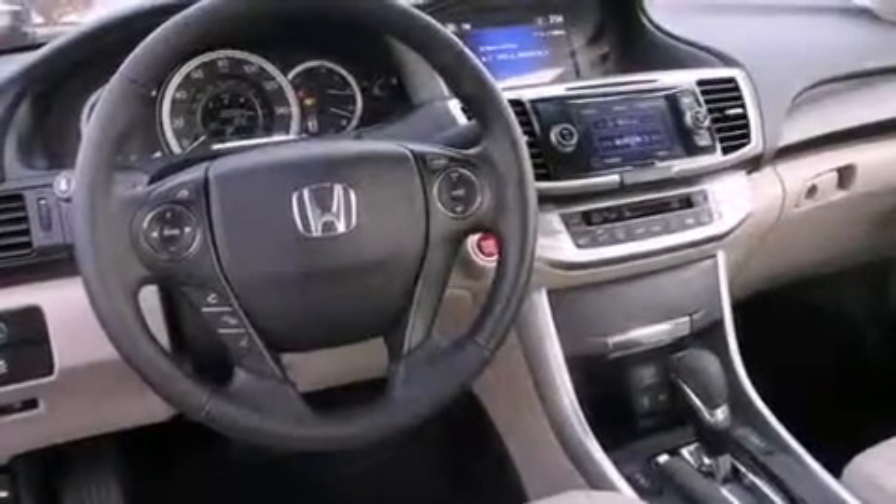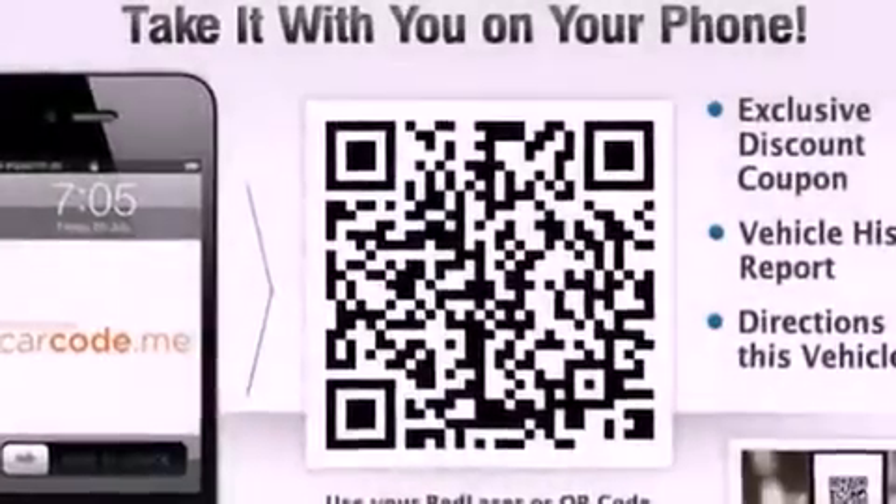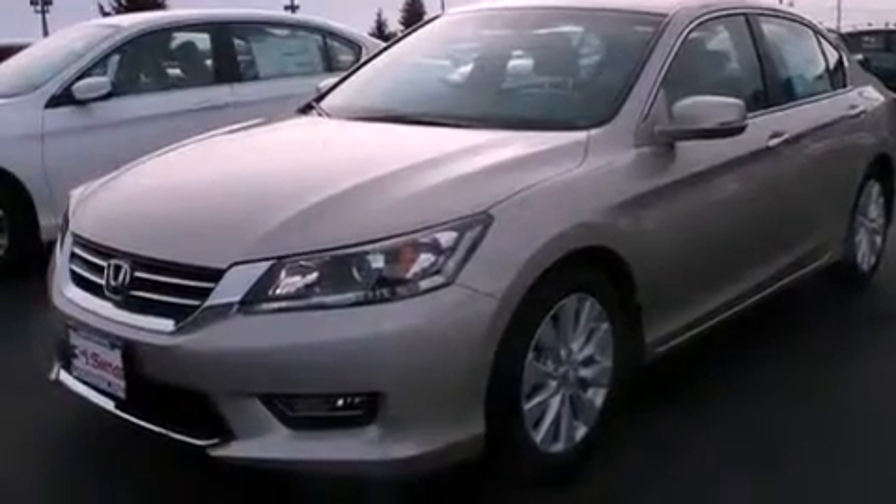The following features are also included: front seat with memory settings, air conditioning with automatic climate control, cruise control, a security system, and fog lamps.